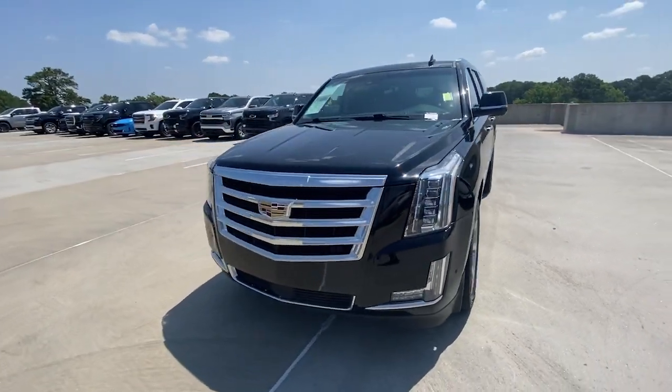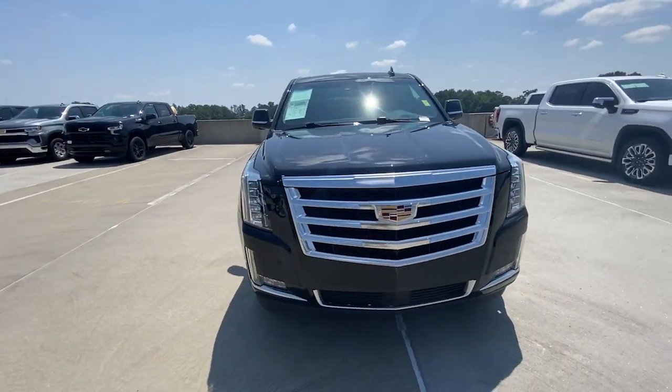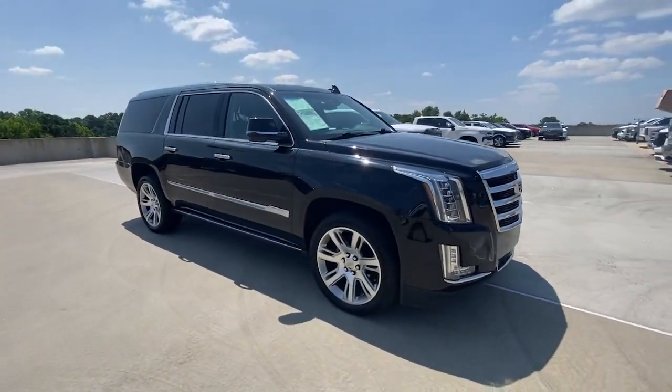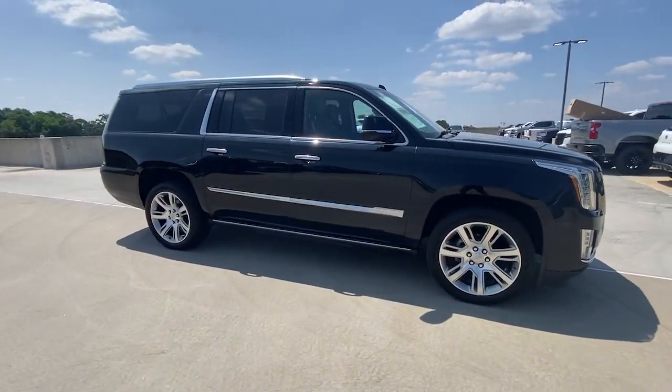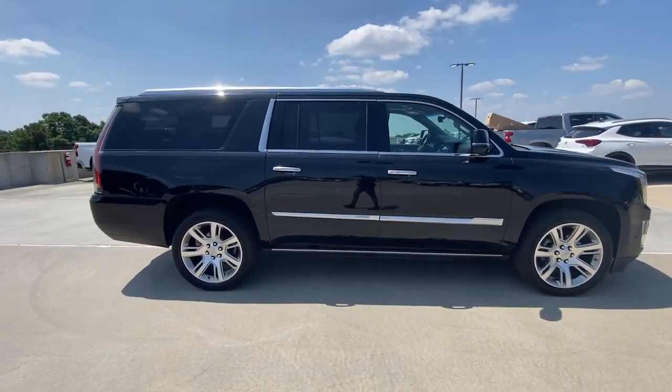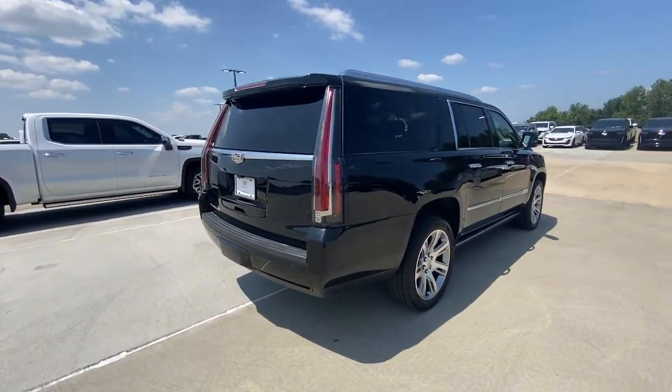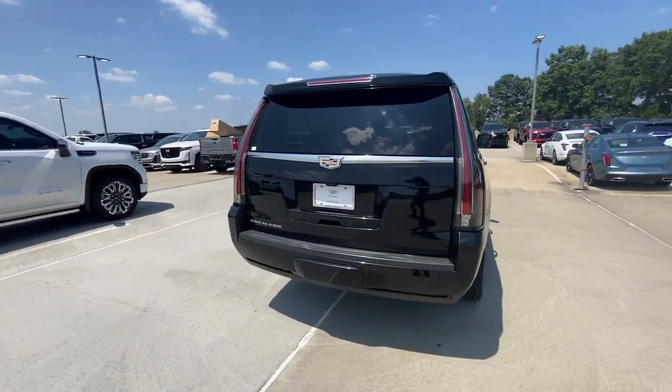Take a moment to check out the 2018 Cadillac Escalade ESV. With less than 90,000 miles on the odometer, this vehicle stands out from the rest. The Escalade exceeds expectations for craftsmanship and luxury while effortlessly handling any task. It's the ideal blend of style and utility.